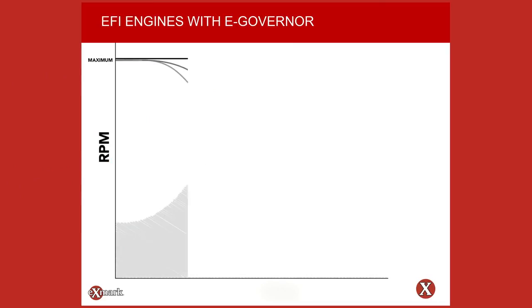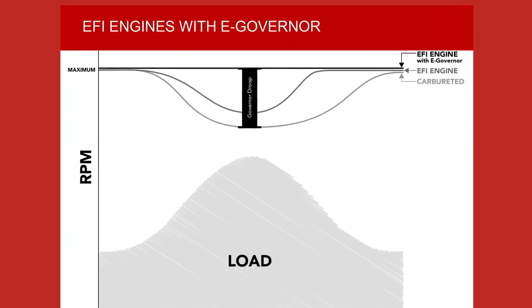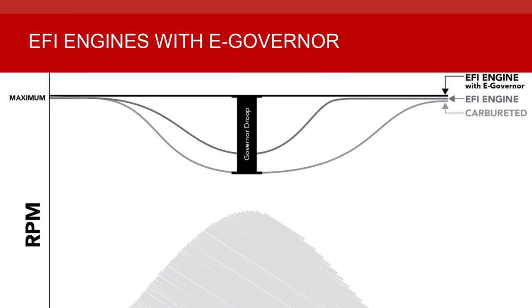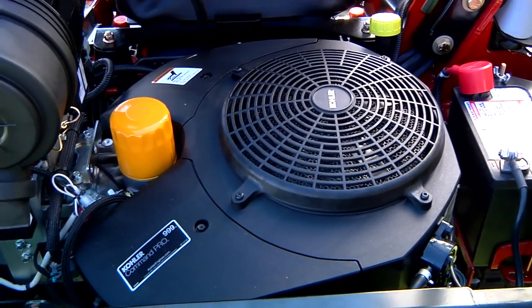Under peak load conditions, engines equipped with EFI outperform carbureted engines. And EFI engines equipped with E-governors show dramatic performance improvements by virtually eliminating governor droop. Some manufacturers might stop there, but not Exmark.